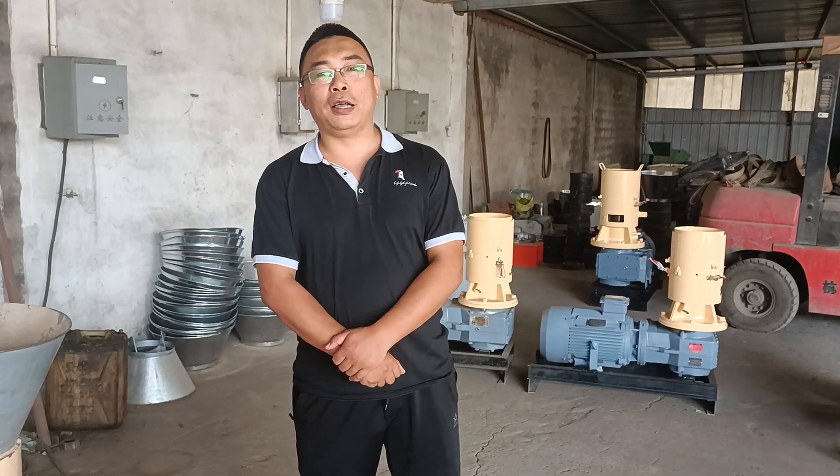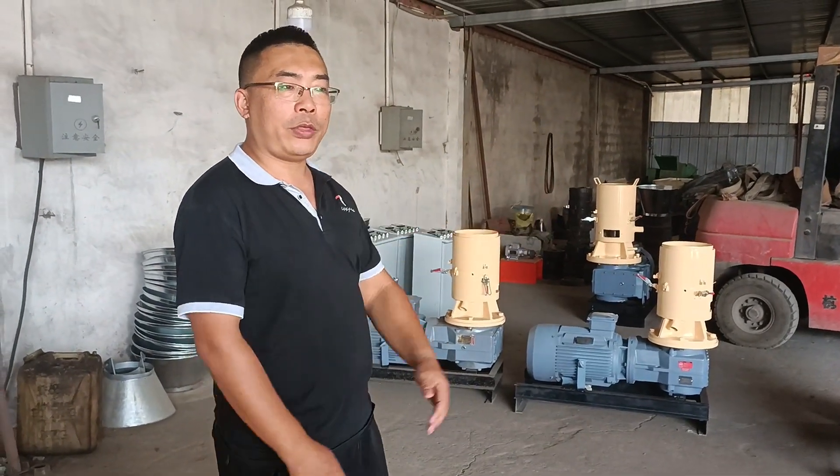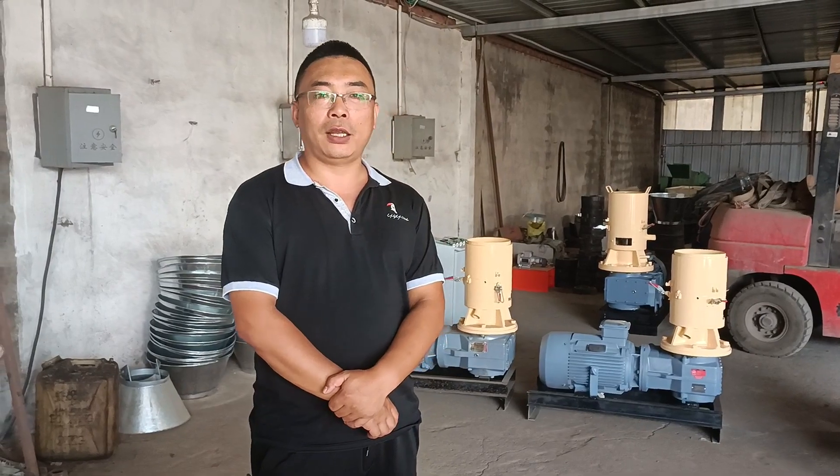We also have a smaller fly-dye power machine, super for home use. For example, we have 7.5 kW, 15.5 kW, and 22 kW electric motor power machines. Behind me, you can see these small machines with electric motor, 15 kW.